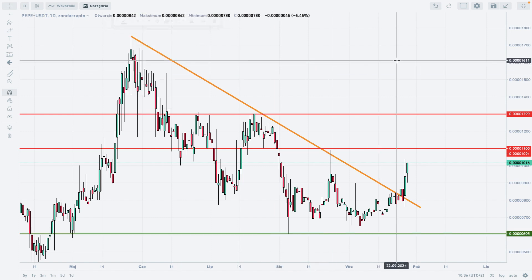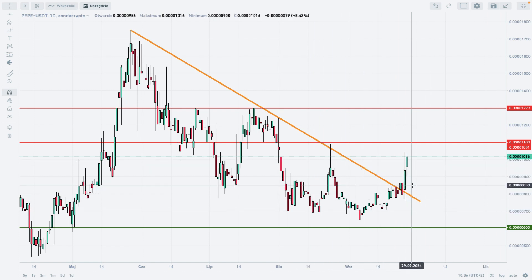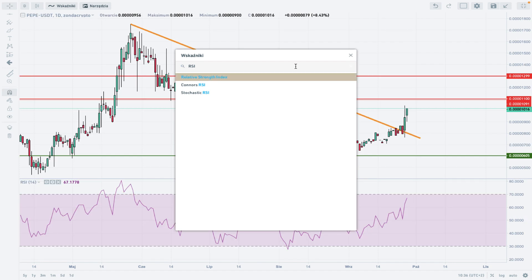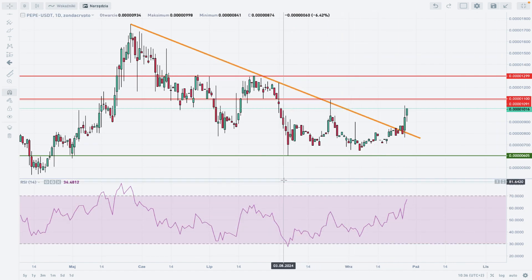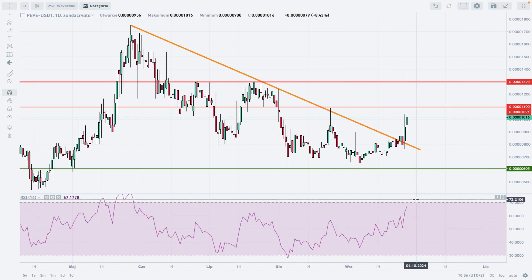This setup being played out on PEPE must be backed up by momentum, so let's take a look at the RSI. As you can see, we have some more room to the upside before we hit extremely overbought conditions — we have some room, at least to the 1100 level.